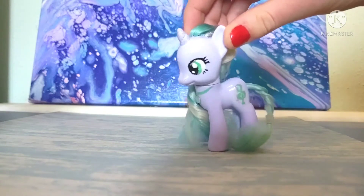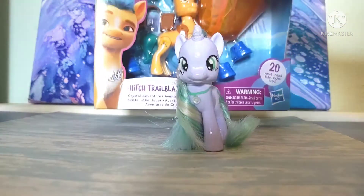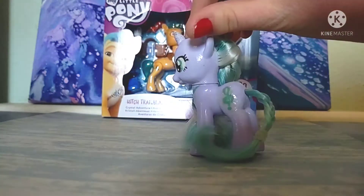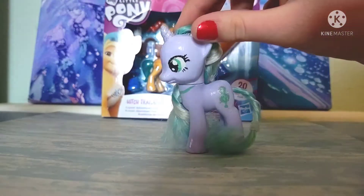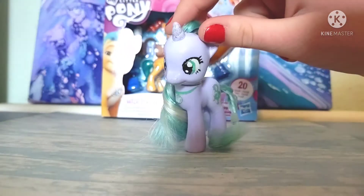Today's video is super exciting because I finally found Hitch Trailblazer. I have been looking for this figure for so incredibly long — it's insane. I've been looking for this figure for a very long time and it's just a really, really hard figure to find.